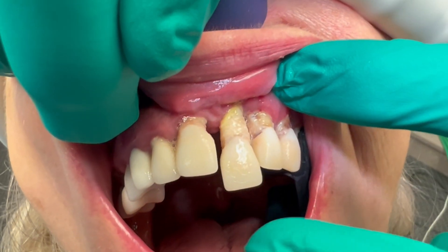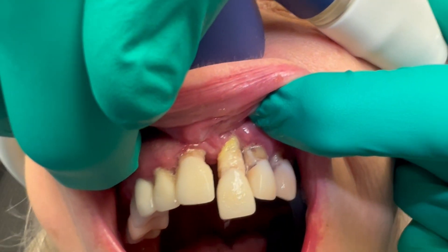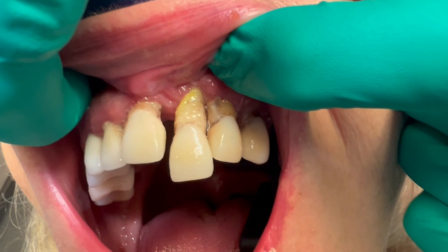This tooth is extremely loose. The only treatment for disease this advanced is full mouth extractions and either dentures or dental implants.